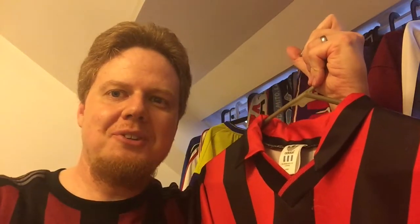Let me know if you like this jersey as much as I do. If you like this video, give me a thumbs up and subscribe to my channel if you want to see more. Also check out the accompanying blog at the link provided in the description below. Thank you for watching and until next time.